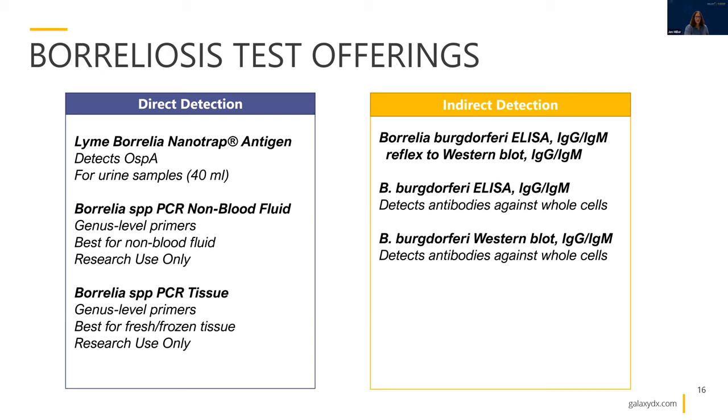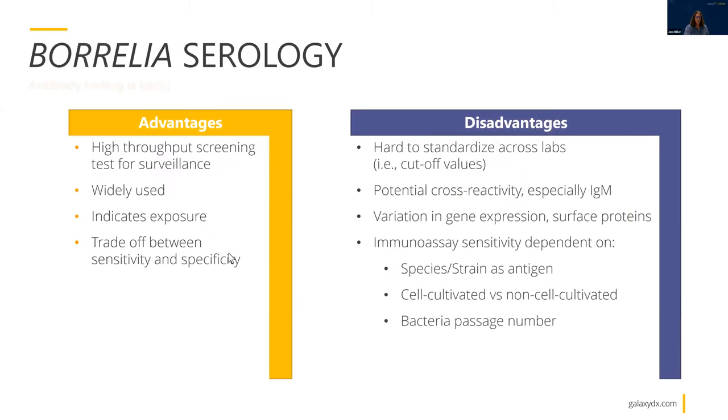In indirect detection, we offer the standard two-tier ELISA and Western blot assays for detection of antibodies to Borrelia burgdorferi proteins.